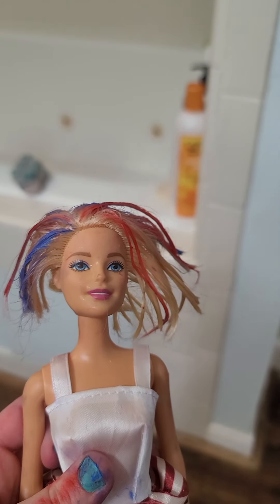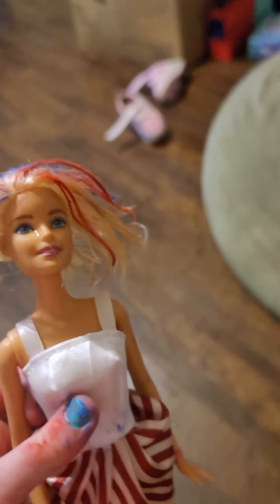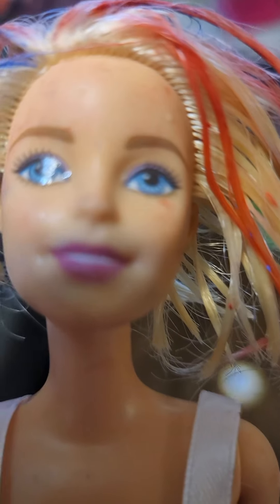It still looks good. I give it a ten. Now I'm at the spot and I'm going to be getting a face mask. Yeah.